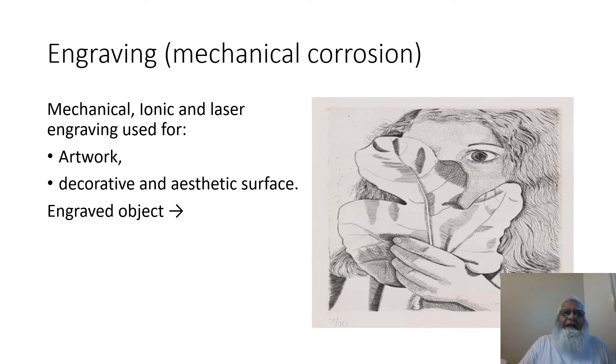Engraving is a type of mechanical corrosion, with mechanical, ionic, and laser engraving used for artwork, decorative, and aesthetic surfaces. On the right side is an object produced by engraving.